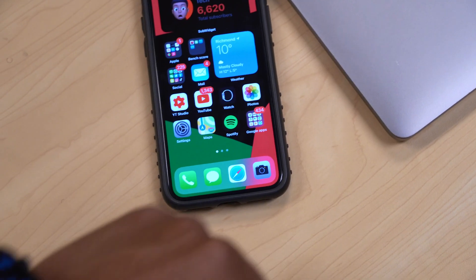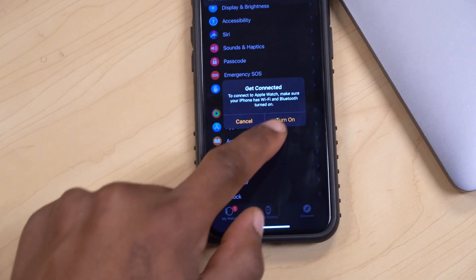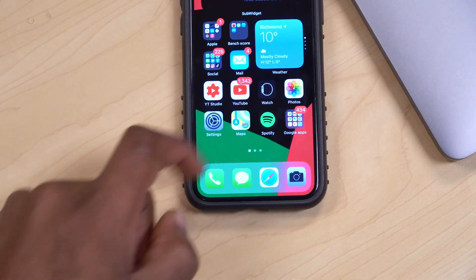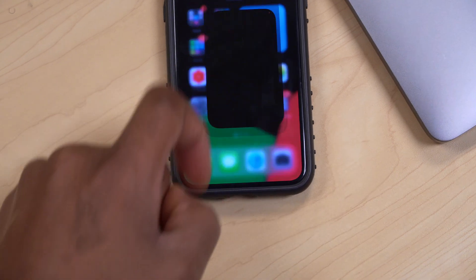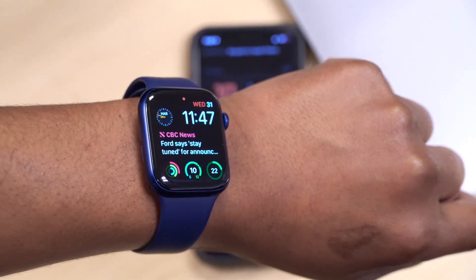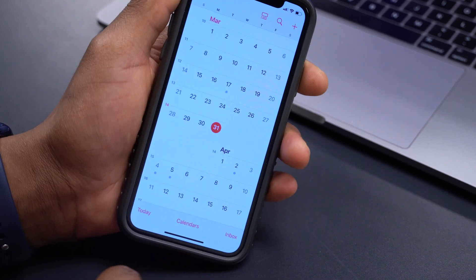Regarding bugs and issues, the only issue I faced was with Watch synchronization — I kept getting an error that my iPhone was unable to sync with the Apple Watch, even with Bluetooth and Wi-Fi on on both devices. After attempting it multiple times I was able to resolve it. That's the only bug I experienced.